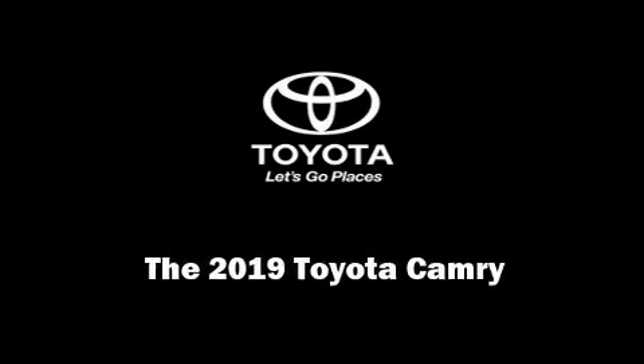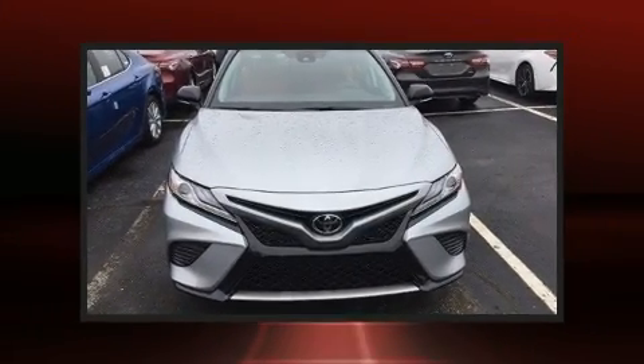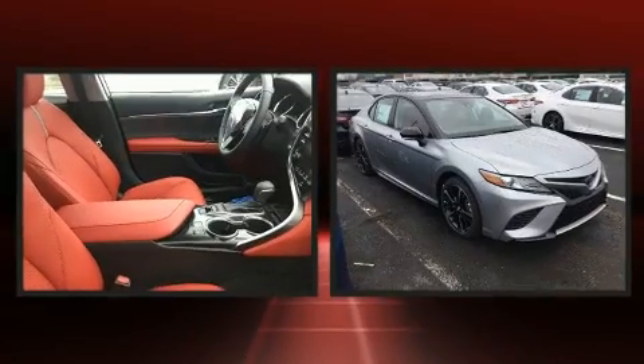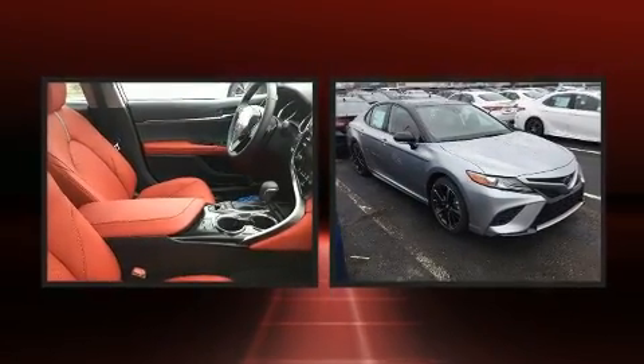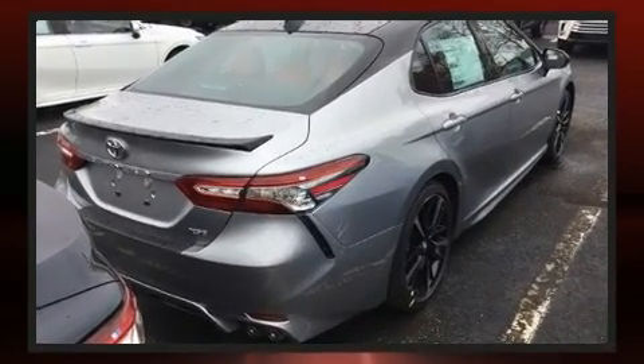Sensibility and practicality define the 2019 Toyota Camry. This four-door, five-passenger sedan is waiting for you to take home. It features a front-wheel drive platform and an automatic transmission.